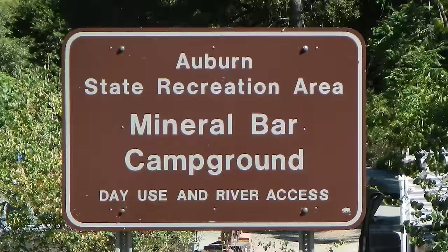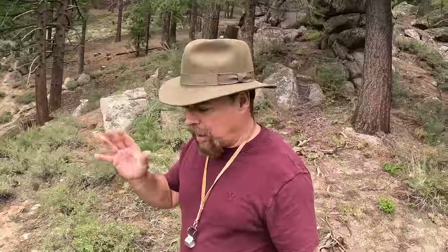Coming in at number one is Auburn State Recreational Park. This is a place where you can go and pan for gold for free, and of course it's in the heart of the mother lode country. Right across the way from Mineral Bar is Bear River, and you can go there to pan for gold too — people find gold there all the time.